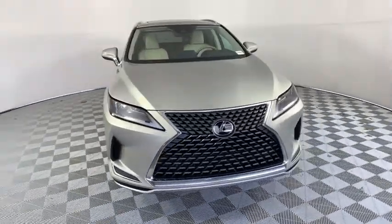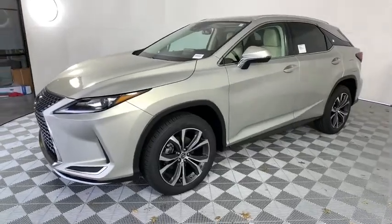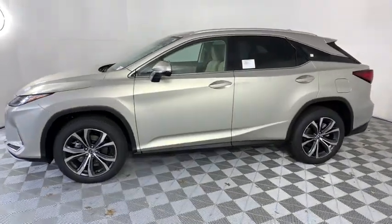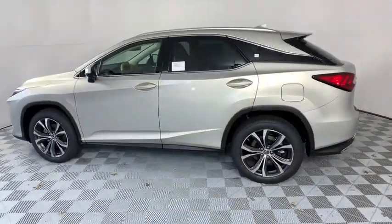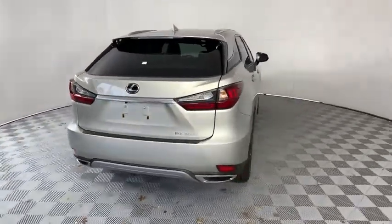Stop by and take a look at the 2020 Lexus RX. The Lexus RX offers a spacious interior with an extremely high level of quality. The RX is the perfect fit for those looking for fuel efficiency, a wide variety of safety and technology features, and that luxury feel.